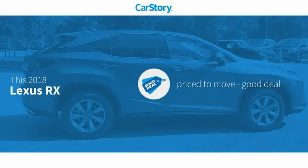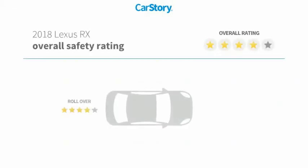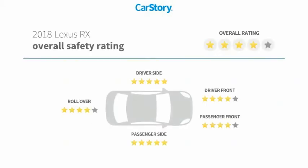Car Story research indicates this vehicle as being priced below the average market price and has been listed as an IIHS top safety pick with these ratings.